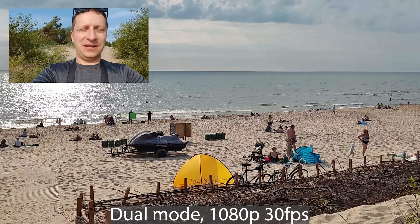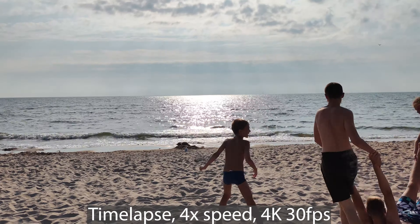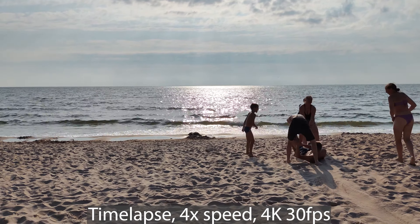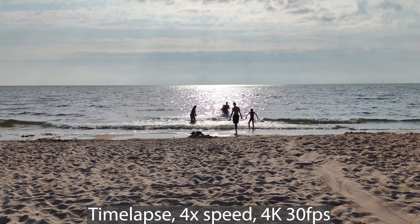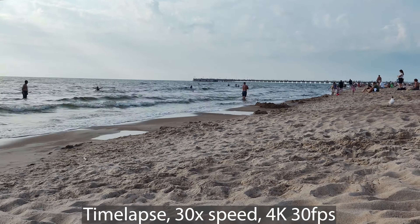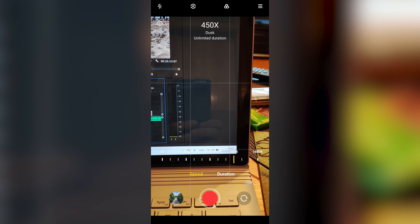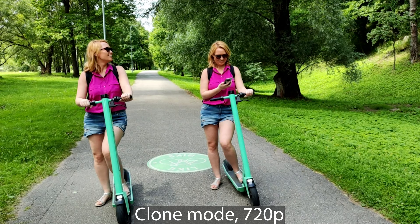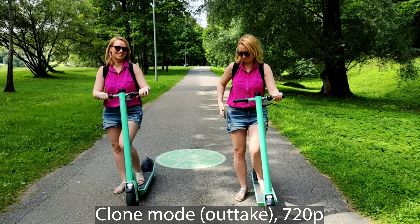It's a useful mode if you want to show two sides of the story. There are other modes like time-lapse, which records in 4K — just make sure to choose the right speed. In the first shot I used 4x speed, which is probably a bit slow, and the second shot is 30x speed, which looks a bit better. You can go as fast as 1800x speed, good for showing plants growing. We also tried the clone mode, which requires filming the same scene twice for 10 seconds, but it's more of a gimmick.